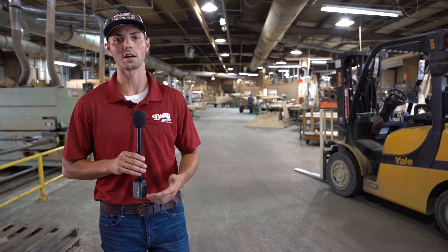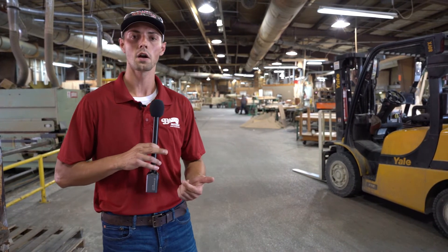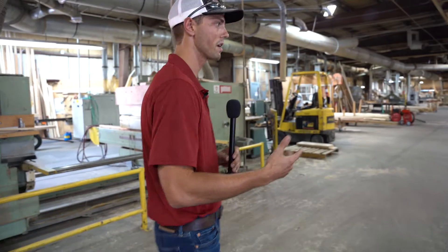Here we are in the finish mill. This is where, as I like to say, the magic happens — this is where all the products are finalized. A lot of things go on in here: we're making butcher blocks, making door parts, actually building doors, and all of our S4S and moldings are being produced in here. We'll make our way up here and I'm going to try to find a few different machines that are running so I can explain them to you guys.